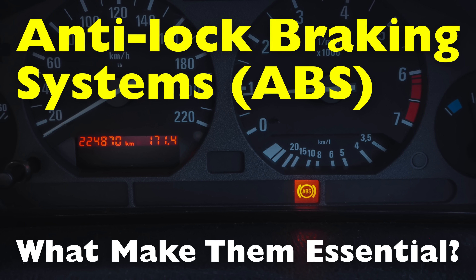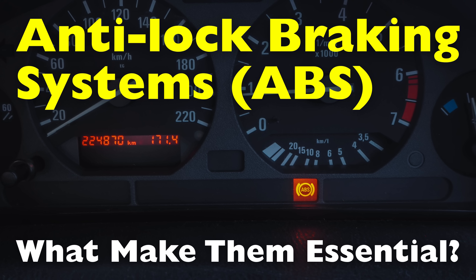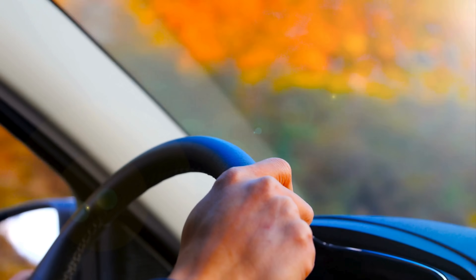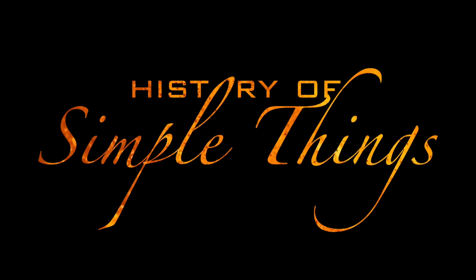ABS isn't a flashy feature you see or hear about often, but when things go wrong on the road, it's one of the most important systems keeping you safe. Today, we're diving into what makes ABS so essential, how it works, and why it's a must-have in modern vehicles, right here on History of Simple Things.